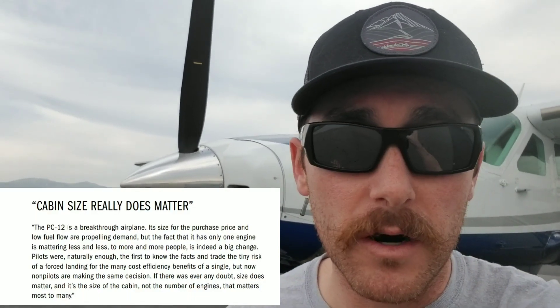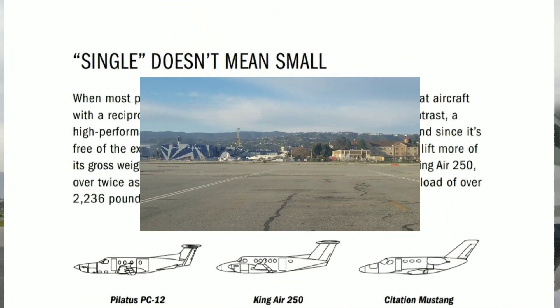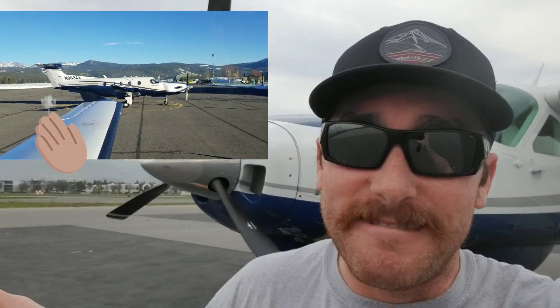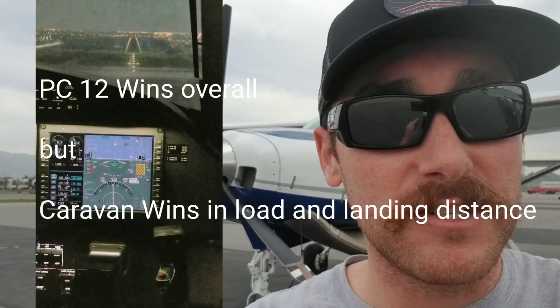The Caravan wins in the category of taking a huge load, whether it be cargo or people with a ton of cargo. But the Pilatus definitely wins in the category of getting you places faster and hauling a pretty comparable load of cargo and people in combination. The Pilatus is just a really comfortable ride and gives you a lot more options than a Caravan. So unfortunately, the Pilatus PC-12 is the winner — but I still love the Caravan. Thanks for watching, guys. I'm John with The Flying Journalism. Hopefully in the future I'll do more comparisons on these aircraft.